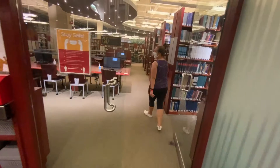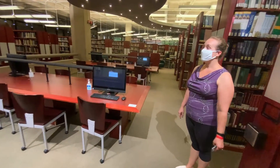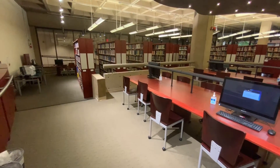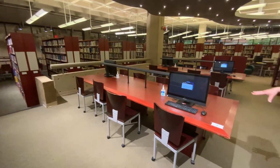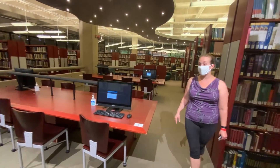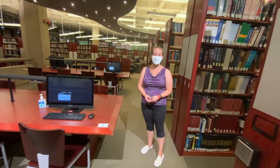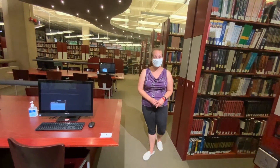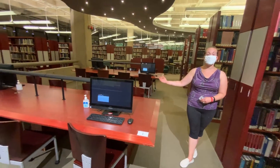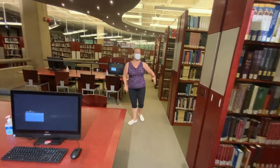Now we are entering our main library area. Each of these desks during the non-COVID era has eight computers, and we have 64 computers throughout the library. During COVID, the extra computers have been removed to provide for safe social distancing. Each desk is equipped with software that students may use, along with hand sanitizer. Students may log in to all of our resources either here in the library or from home using their UDC email credentials.